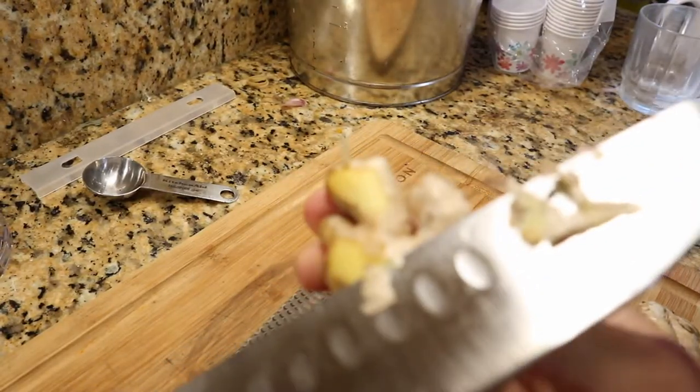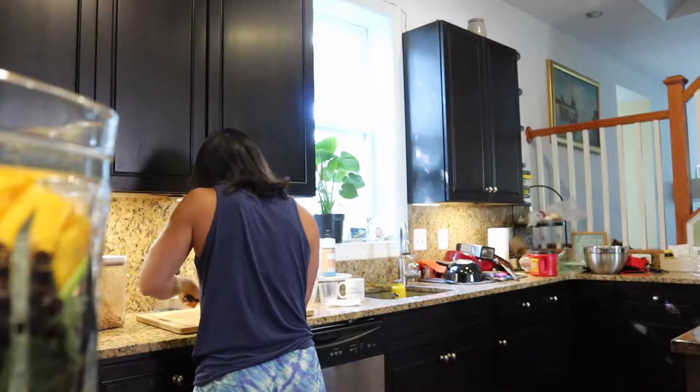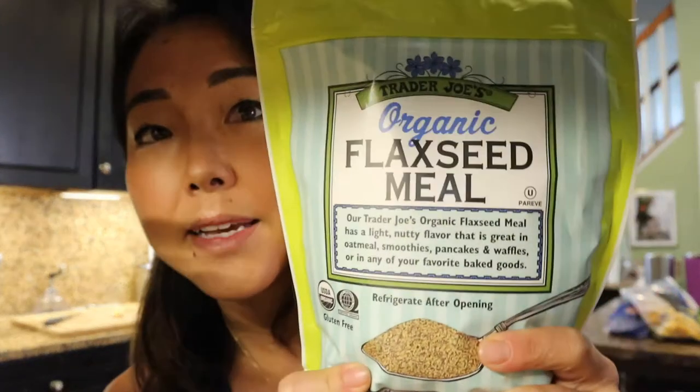I went to Trader Joe's, which I don't go to super often, but it's really good for stocking up on a few specific things. In the same vein as being excited about chia seeds — since they're a good source of omega-3 fatty acids — I picked up a few things I'd previously dismissed. Omega-3 fatty acids are important because your body doesn't naturally produce them, which is why people talk about eating fish and taking fish oil.